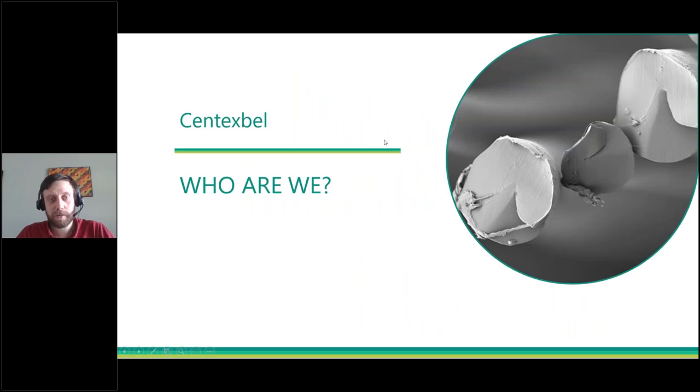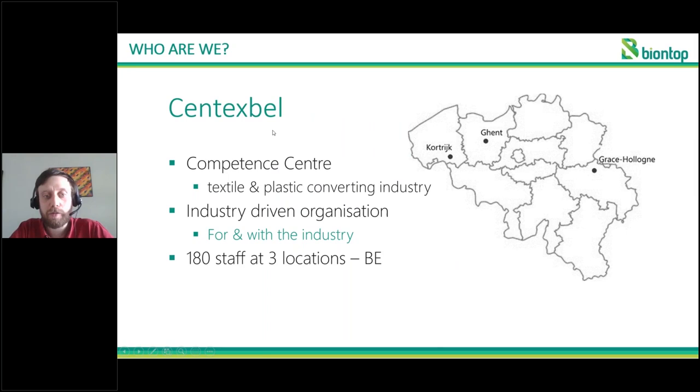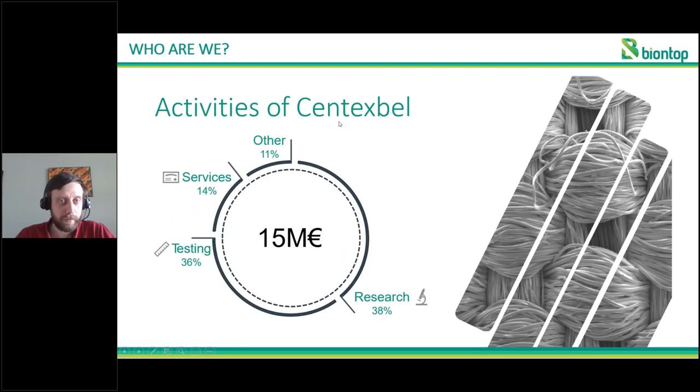First of all, Centexbel — who are we? Centexbel is a Belgian Competence Centre for the textile and plastic converting industry. The goal of Centexbel is to really be an industry-driven organisation where we work both for and with the industry. In total, we have about 180 staff spread over three different locations in Belgium.